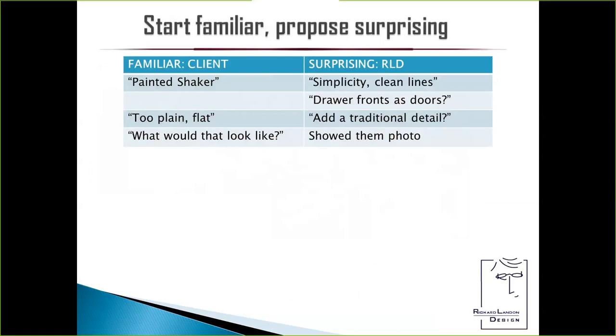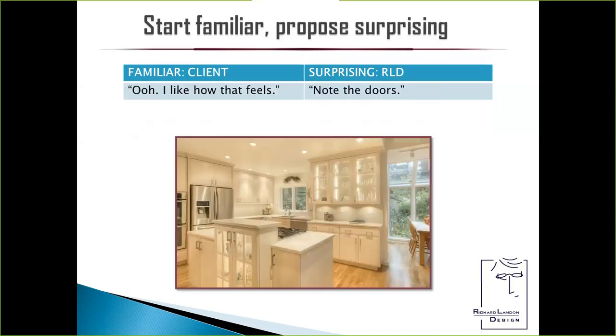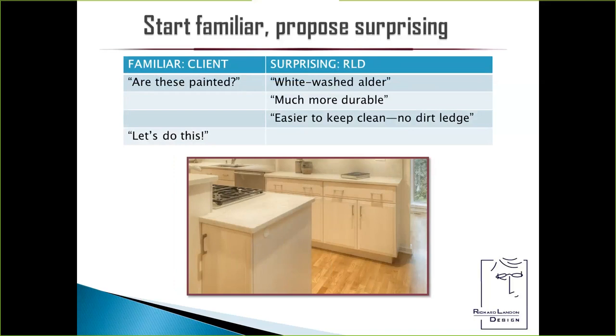The client wanted familiar painted shaker. I said it sounds like you appreciate the simplicity and clean lines of the shaker look. What if we used drawer fronts as doors instead? They said that would be too plain, too flat. I said, what if we added a traditional detail? They agreed to consider it. I showed them a photo — they said, wow, I like how that feels. I took them in for a close-up: are those painted? No — they're whitewashed alder. They're much more durable than painted finish and easier to keep clean. There's no dirt ledge along the bottom of the cabinet door. Anyone who's lived with shaker cabinets knows what happens over time — dust bunnies find a way to live there. So the client got inspired enough to say, let's do this. I also said I'd like to do deeper cabinets for more storage. They said our aisle is only 36 inches wide. What if I gave you deeper boxes, more storage, plus a wider aisle?